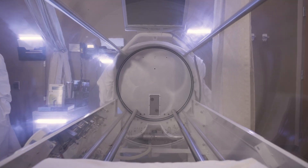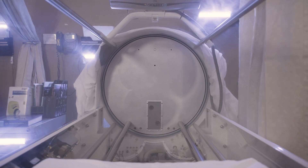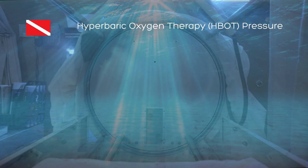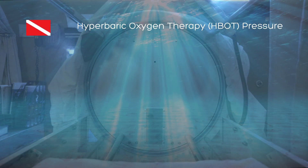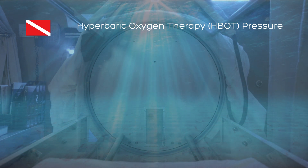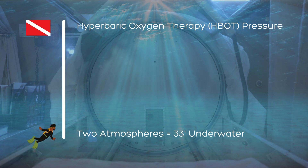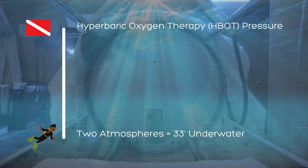With HBOT, what we do is called a dive. A dive is where the patient goes in the chamber and then they are treated at a certain atmosphere. The most common atmosphere a patient is treated at is two atmospheres, which is equivalent to a scuba diver feeling the pressure of being 33 feet under seawater.